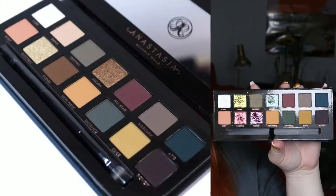Today I am going to show you guys my revamped ABH Subculture palette. I already uploaded a video on how I changed it from the original to this, so if you're interested in seeing that, I will leave a card up right here and link it down below in my description box as well.